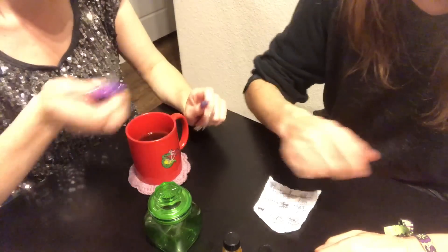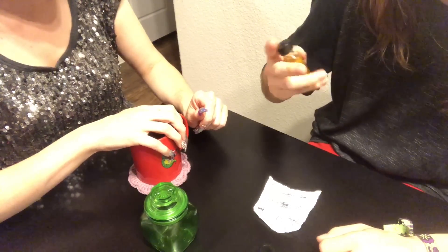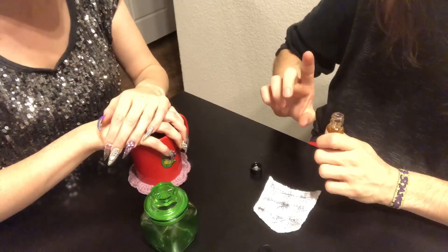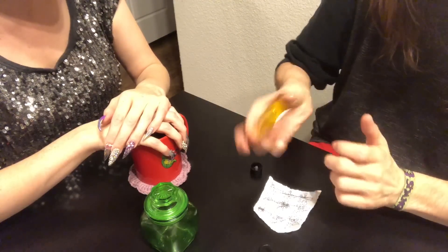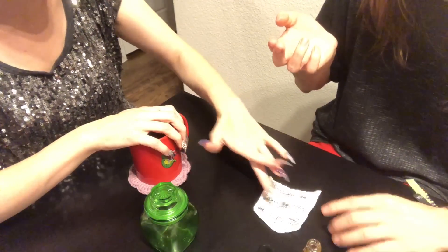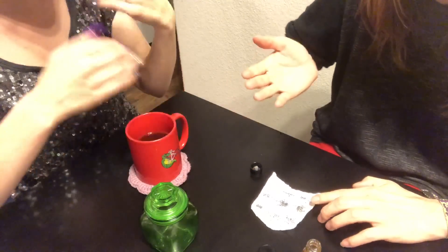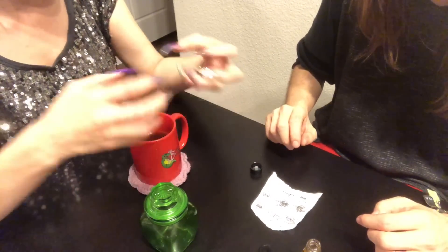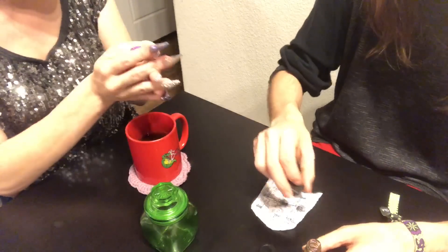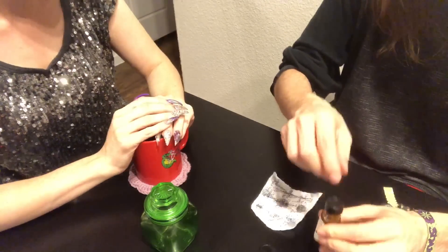Now let me have you do the Fast Cash Oil — shake that up too. Get a little bit on your fingertip and put three dots with this one, just across like that — one, two, three. Three is the number of creation. Anytime you use three you are creating, manifesting, and growing — like planting, growing, and harvesting the things you want. This is the fast cash oil, so we're growing and manifesting the money that you need.